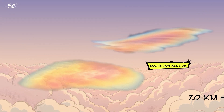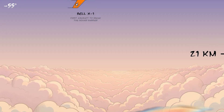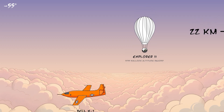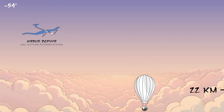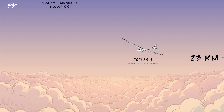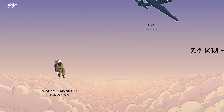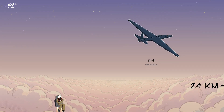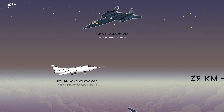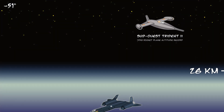Noctilucent clouds are rare clouds found in polar regions. They are made up of small ice particles that scatter light in colorful ways. As the air gets thinner, there are fewer molecules to scatter the light, so the sky gets darker. The SR-71 is one of the fastest aircraft ever built. It can fly more than three times the speed of sound.